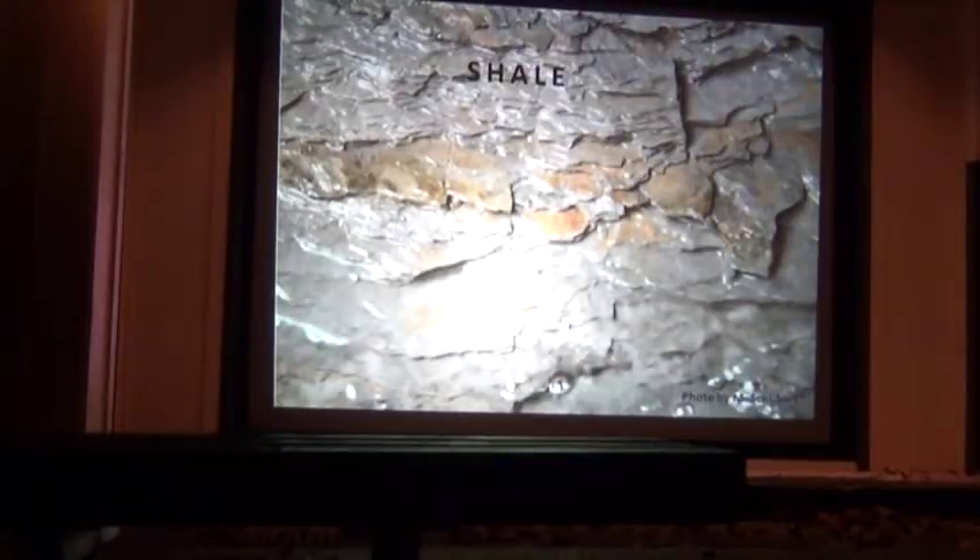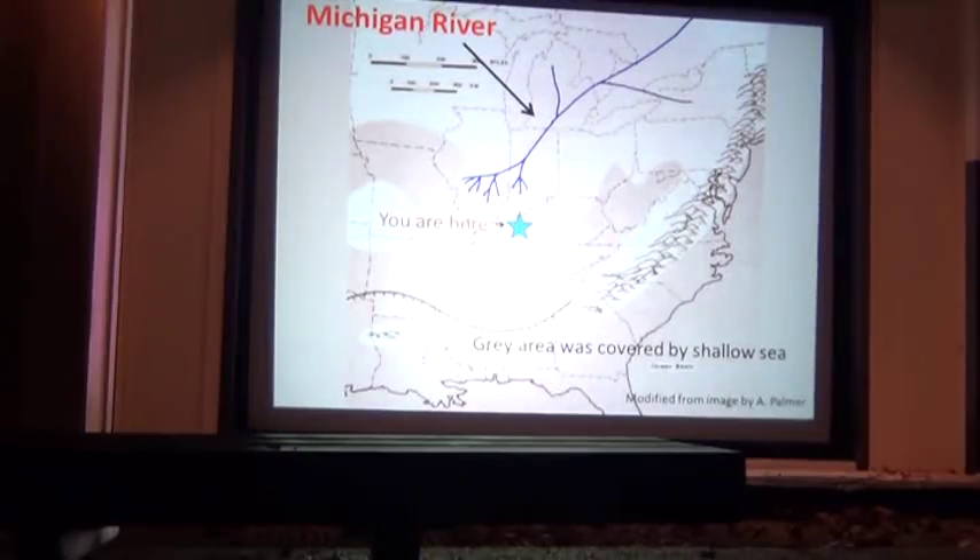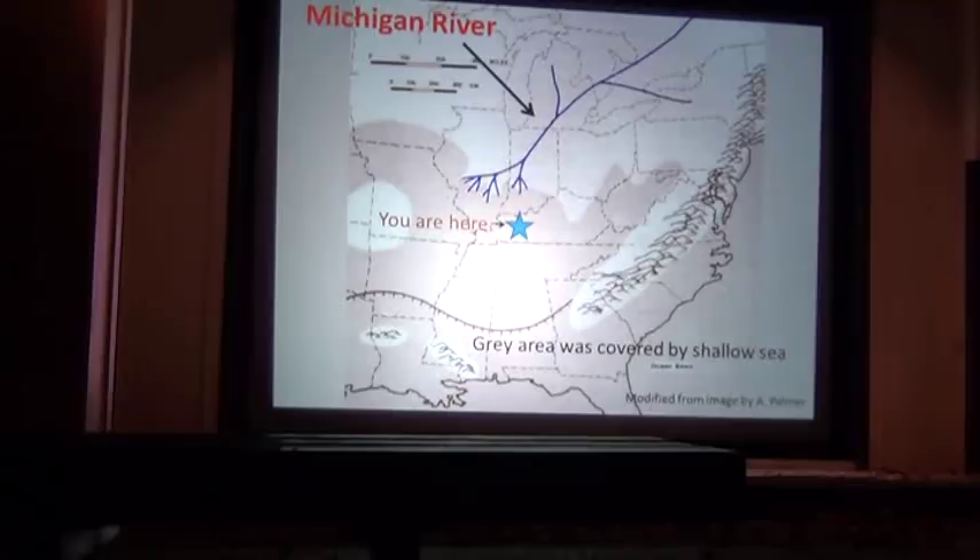Then we have sandstone and shale. This formed after the continents split apart and we rose up a little bit. We were at the mouth of a big old river that doesn't exist anymore — the Michigan River. Just like the Mississippi River today, at the end of the river we have a river delta, dumping sand and silt. That sand and silt got compressed and made the sandstone and shale that's important to Mammoth Cave.